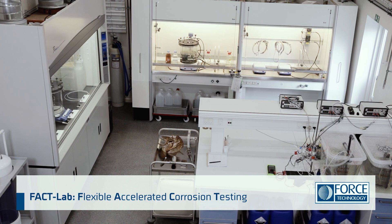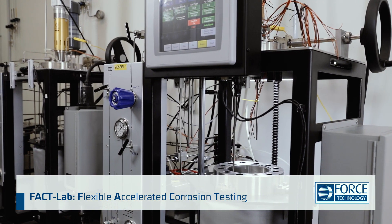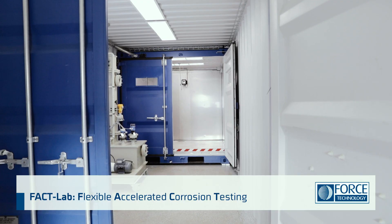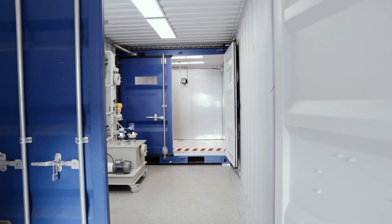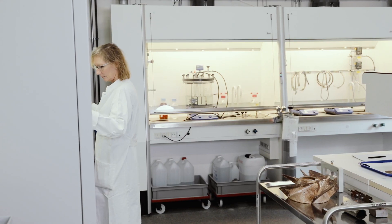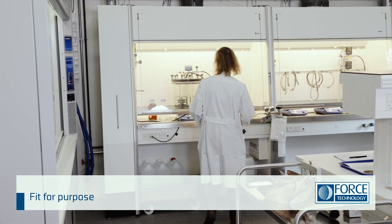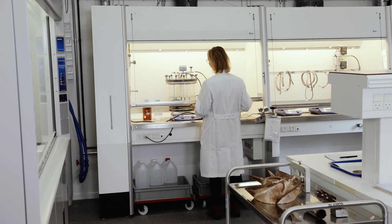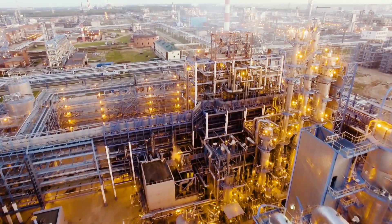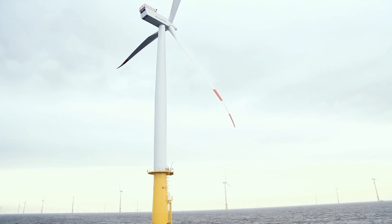Our Flexible Accelerated Corrosion Testing Laboratory, called FACTLAB, can test your materials and components in a realistic environment. To comply with industry requirements, FACTLAB is especially designed for high-pressure, high-temperature, toxic or corrosive environments. We supply test solutions for industries such as the oil and gas, food and chemical industries, pharmaceutical, as well as green energy solutions.